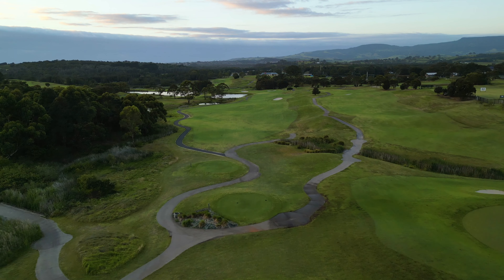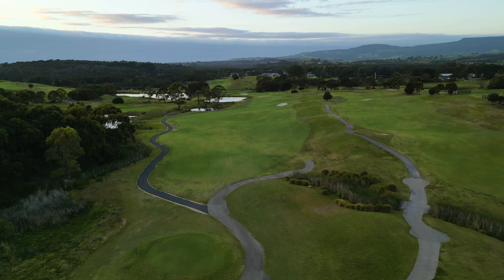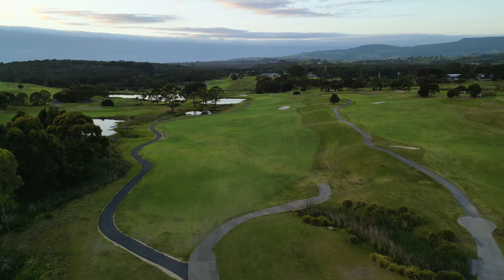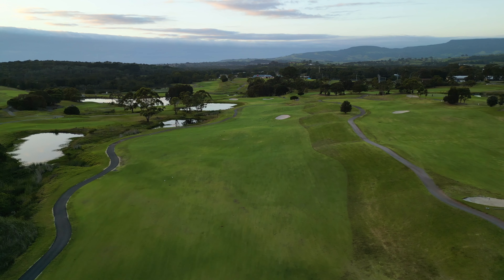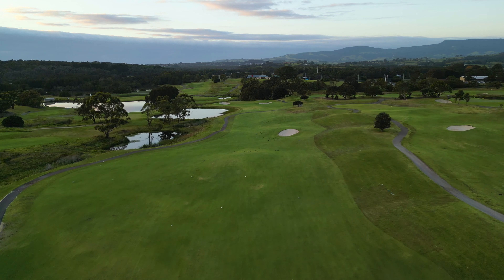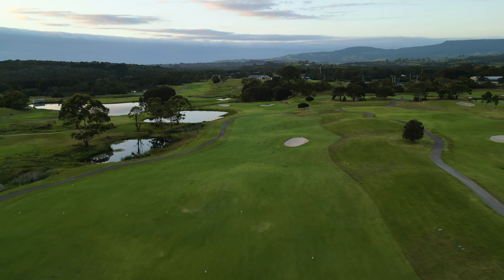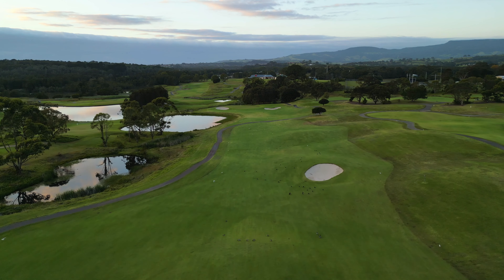The first hole at the Links Shell Cove sees players greeted with a gentle handshake from the tee, with the widest fairway on the golf course laid out in front of them. A lone bunker sits in the distance on the right-hand side, which provides players with a good aiming point as the fairway slopes from right to left, and balls entering this area should end up in the middle of the fairway.